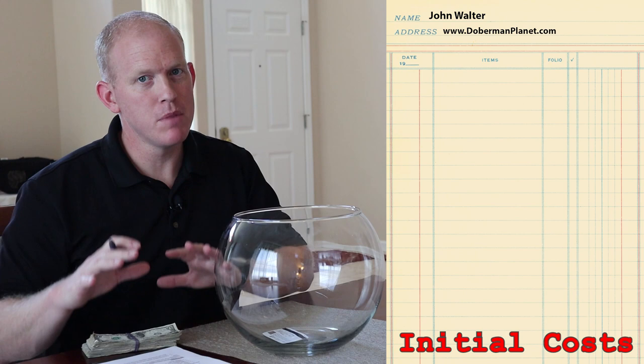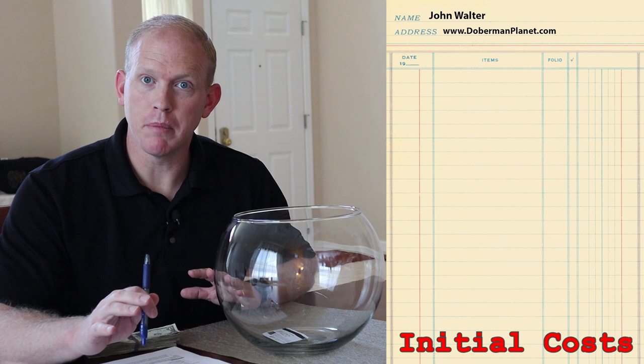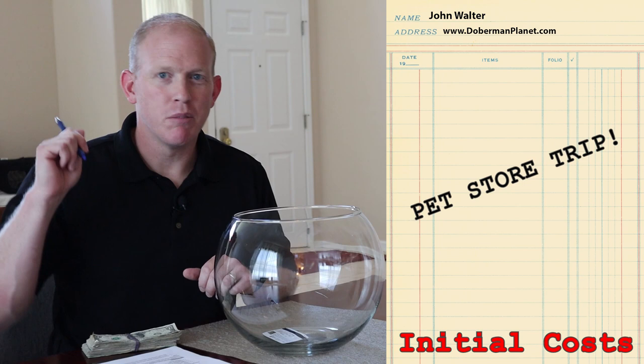Now let's talk about the additional initial costs — the startup costs you'll need once you get a Doberman puppy. Keep in mind these are the minimums, if you're doing things on a budget. I'm not going to include costs for training — we're going to assume you're going to train the dog yourself. Puppy classes are great, especially for your first Doberman, but we're leaving that out here. So let's jump in the truck and head over to the pet store.